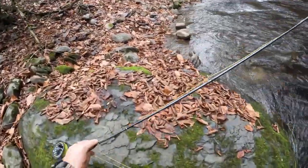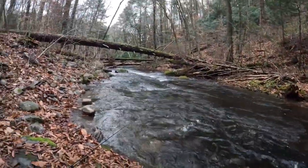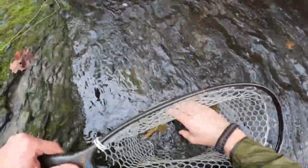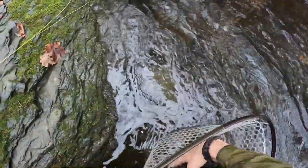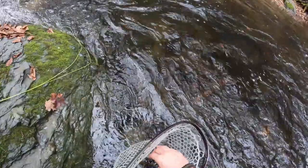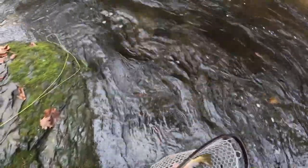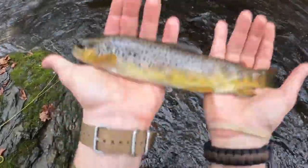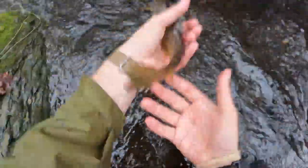Let's get the hook out of him and take a look at him. Get him back in the water. For this relatively small stream, this is one of the better fish you're going to get. Gorgeous — absolutely gorgeous colors on this fish. One of the prettier fish I've seen in a while, truly. Wet my hands. That's a real solid fish — let's get him right out of here.